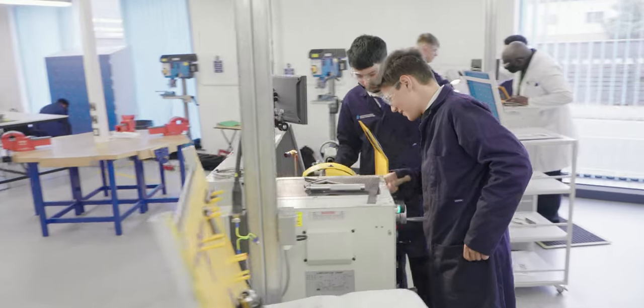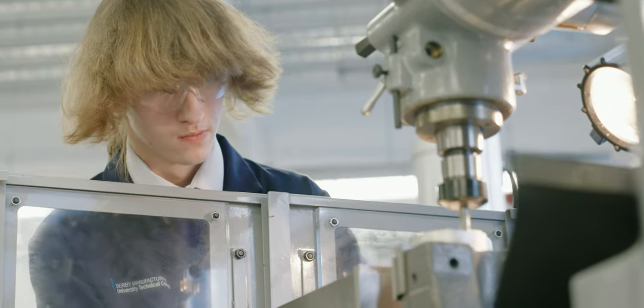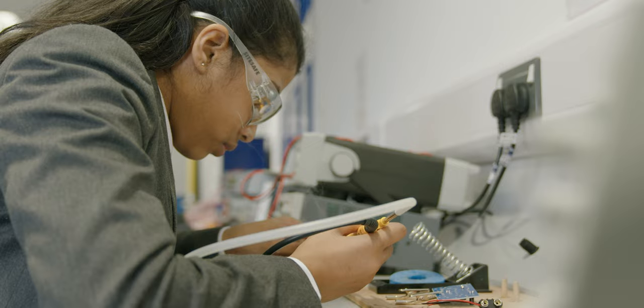Students at the UTC can study engineering or life sciences. Within engineering, students study various courses and all students follow a practical skills program, learning skills such as lathes, milling, welding, fabrication, and electronics.